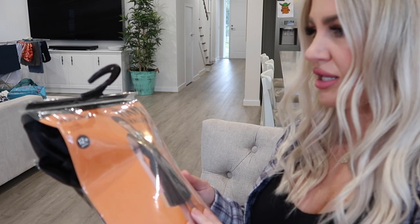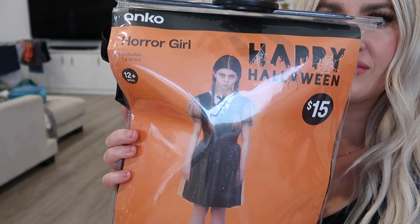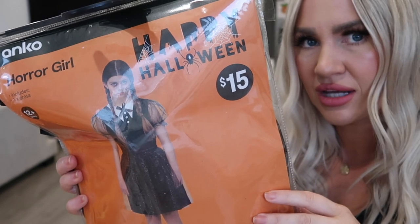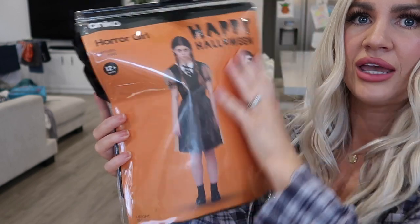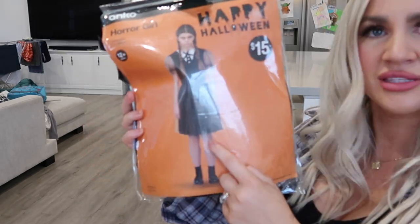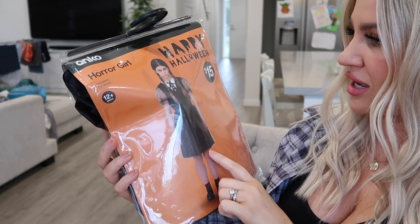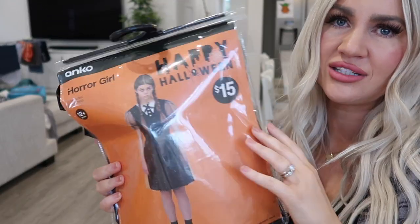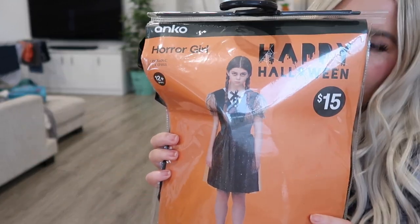Indy ended up choosing this Horror Girl Halloween costume from Kmart — it was $15. It's a little bit longer than she'd hoped, it comes down probably the same length as the girl on the packaging, maybe a fraction longer. We might see if we can cut off the bottom to the length she wants, or we might just leave it. It definitely needed a good steaming — it was pretty wrinkled, but pretty good for $15.